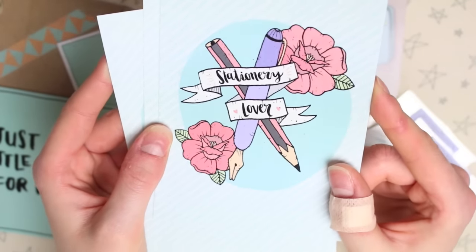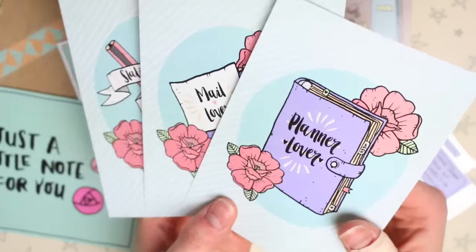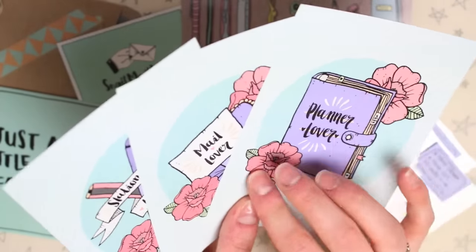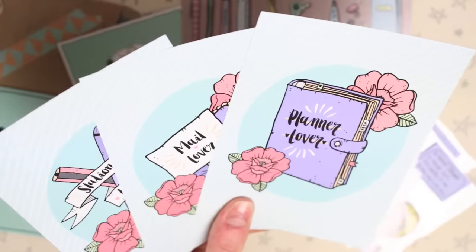The next one is a little pen and pencil and it says 'stationery lover,' and then the last one says 'planner lover.' They're just really really pretty and I love all the colours — she's got the colours just so perfect. They're not too bright but they're not super pastel either.